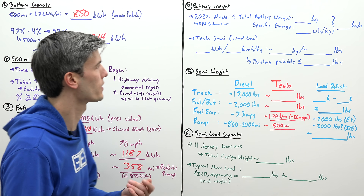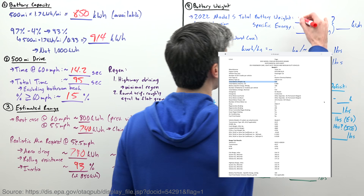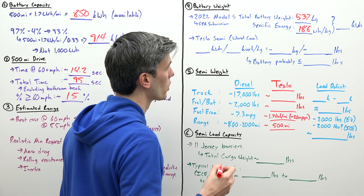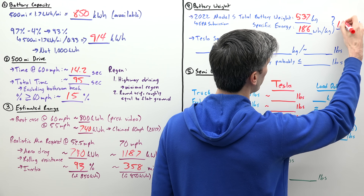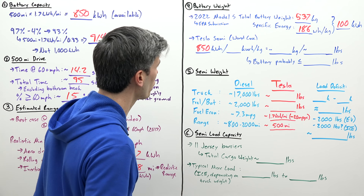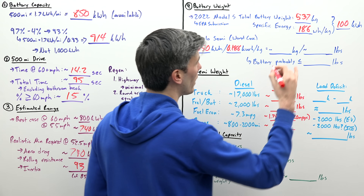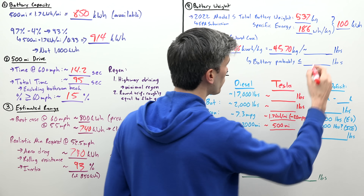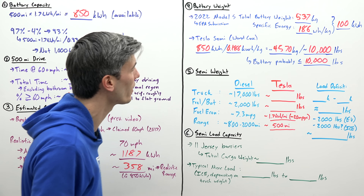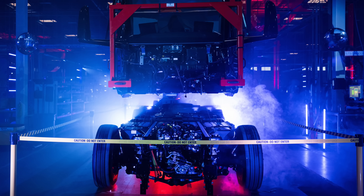So how much does the battery weigh for the Tesla Semi? Based on an EPA submission by Tesla on the 2022 Tesla Model S, the complete battery pack weighs 537 kilograms and has a specific energy of 186 watt hours per kilogram for the entire battery pack — giving a total battery size of 100 kilowatt hours. If we look at the Tesla Semi and assume a battery size of 850 kilowatt hours, dividing by 0.186 kilowatt hours per kilogram gives us a total weight of 4,570 kilograms, or about 10,000 pounds. That's probably 10,000 pounds or less, since at larger scale, less of the overall weight needs to go to the structure of the battery pack.